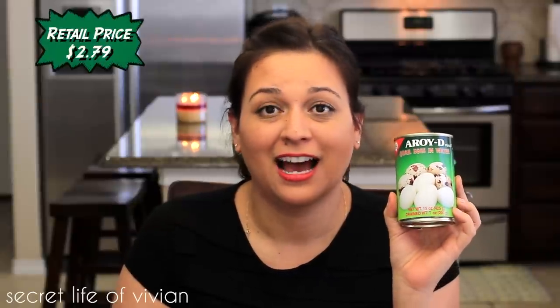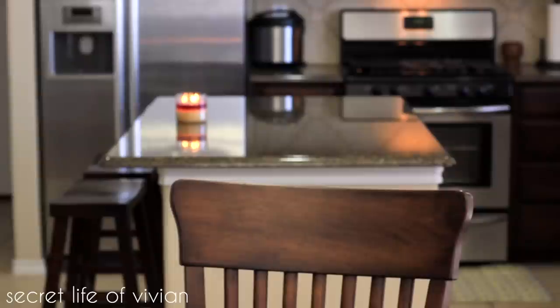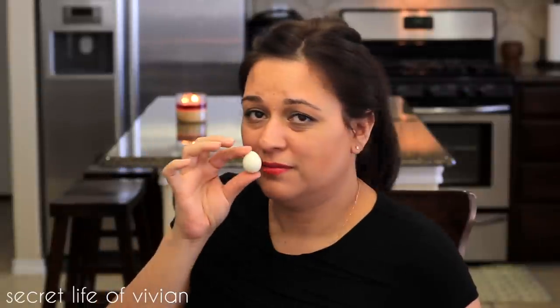Whale eggs in water. I'm gonna open these to see what they look like, and if they look half decent, I may put one in my mouth. You guys, I can smell it from here! Oh my god — who eats this? It smells terrible. Can you see the eggs in there? What am I thinking? What is wrong with me? I am not putting this in my mouth. They're like tiny little eggs. I'm gonna rinse one off because the smell is going to make me vomit.